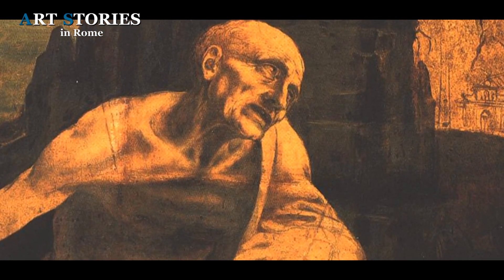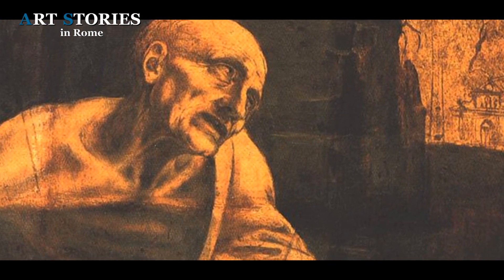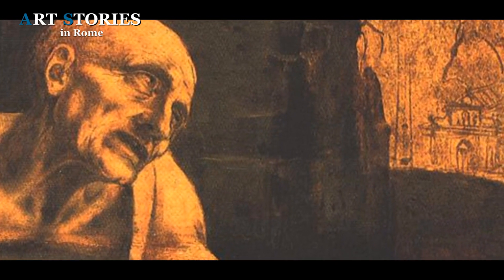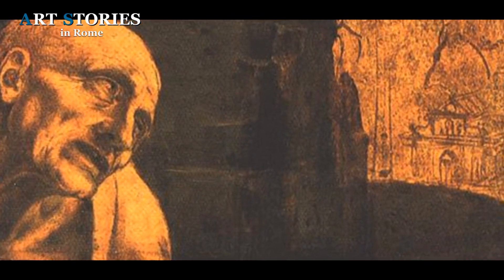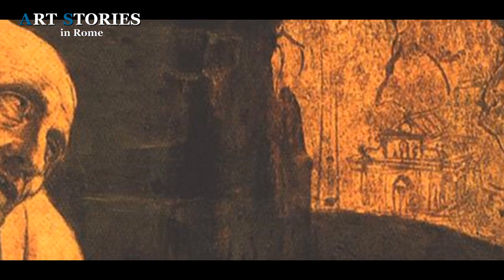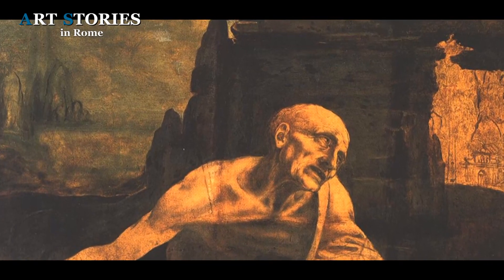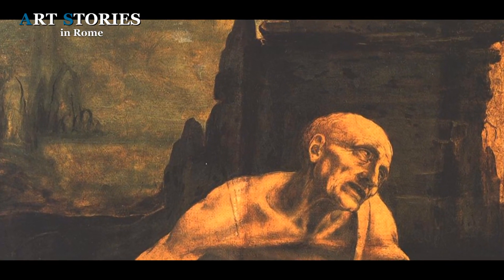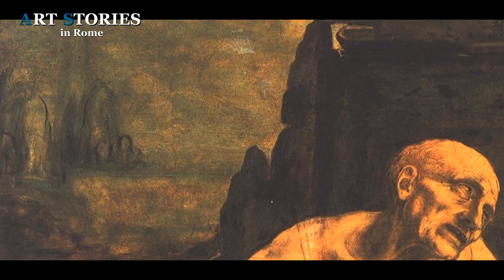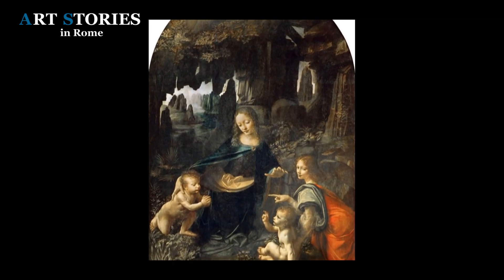Among the rocks in the background, you can see a rough sketch of a façade — perhaps that of the Basilica of Santa Maria Novella in Florence — which symbolically alludes to the Church of the Nativity in Bethlehem, where Saint Jerome was buried. Mentioned in the Legenda Aurea by Jacopo da Varagine, the rocky landscape still in sketch form confirms Leonardo's interest in the study of atmosphere and nature, recalling the Virgin of the Rocks in the Louvre Museum in Paris.